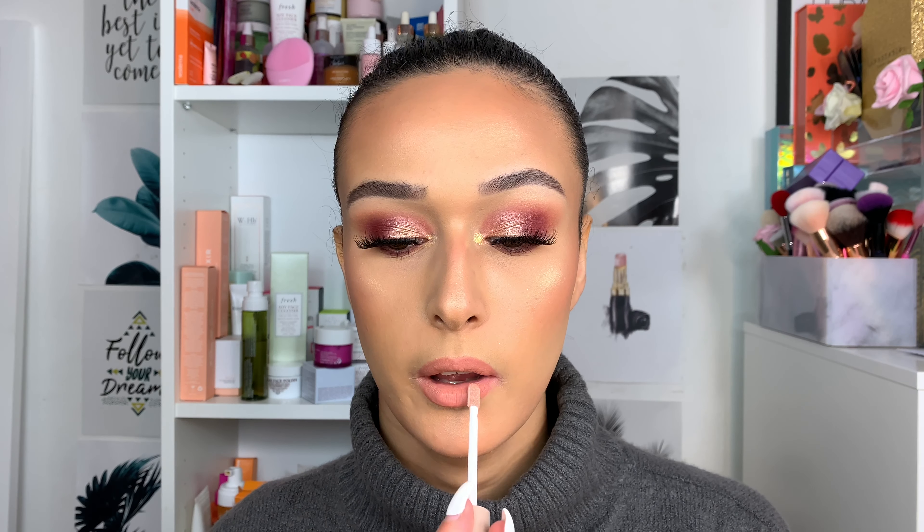I'm taking the lip gloss in Summer Vibes and applying it on top of the lips. I love it — I'm actually in love.